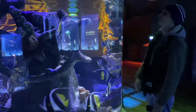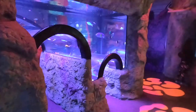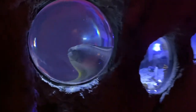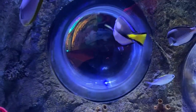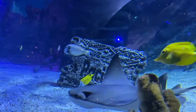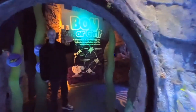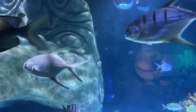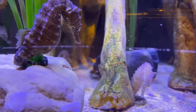The aquarium is divided into different sections dedicated to the Atlantic, Pacific, and Indian Oceans. One of the highlights of Sea Life Orlando is the 360-degree tunnel that takes you through a large tank. For a small fee, you can go on a 25-minute behind-the-scenes guided tour to get more in-depth information about the inner workings of the aquarium.